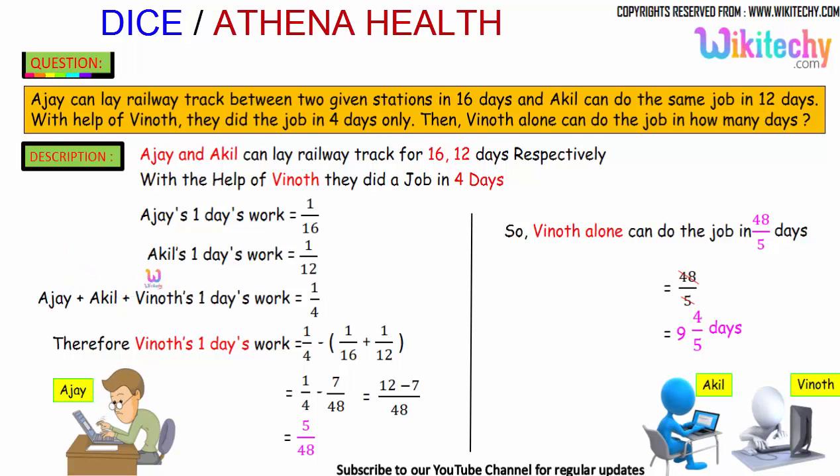Ajayi, Akhil, and Vinod together finish in 4 days, so their combined 1-day work is 1/4. Setting up the equation: 1/16 plus 1/12 plus Vinod's 1-day work equals 1/4. Therefore, Vinod's 1-day work equals 1/4 minus (1/16 plus 1/12).